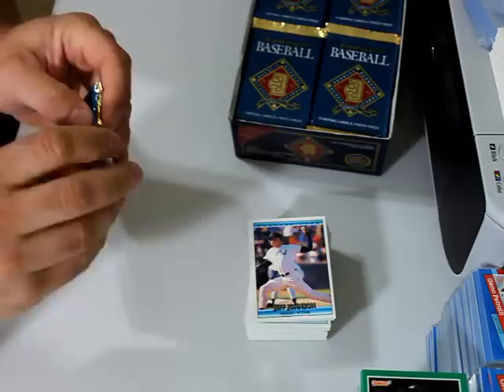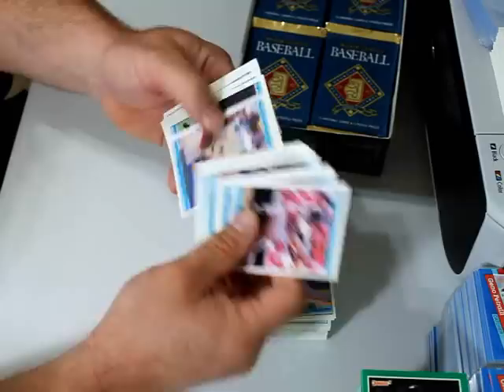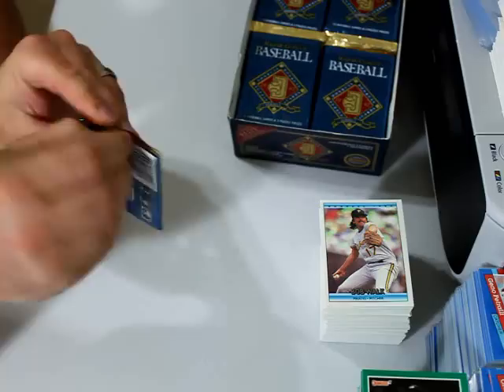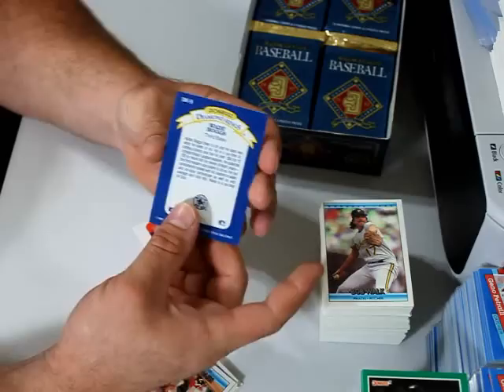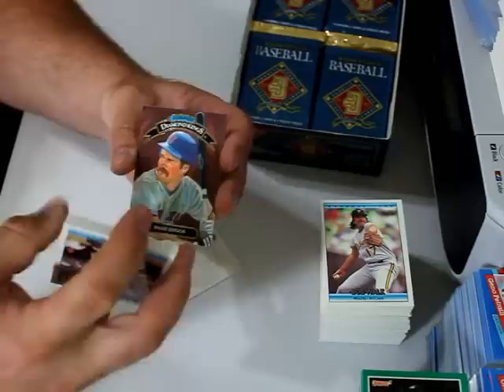I'm probably going to go ahead and open the rest of this box on camera, but I probably won't show you the whole video — I'll probably cut it right here at this spot. The reason I'm saying it is so I leave myself a message to cut it here and jump to the back of the video so you guys can see what I got in the box. Looks like this is going to be just like the other 91 cards — plain old cards. I got a Diamond King! That's what I was looking for right there. So they're not very, not very often. Wade Boggs, DK number 9. Very, very nice. Very, very beautiful looking card.